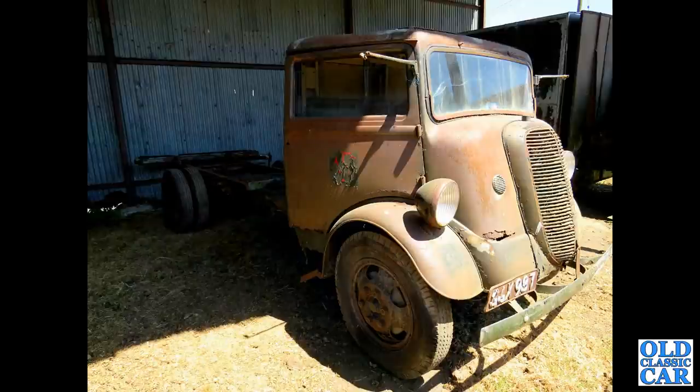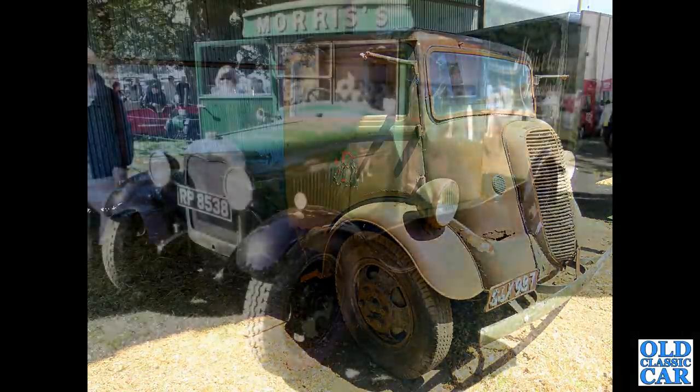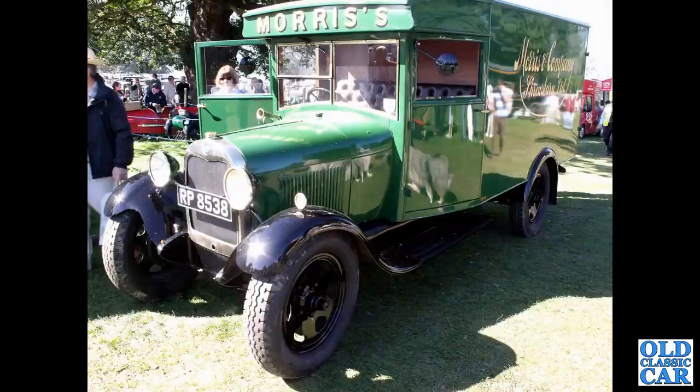Something of a restoration project here — a circa 1938 Fordson 7V with the remains of the old AFS logo on the door; auxiliary fire service, wartime service presumably. That's followed by a Ford Model AA of 1929.